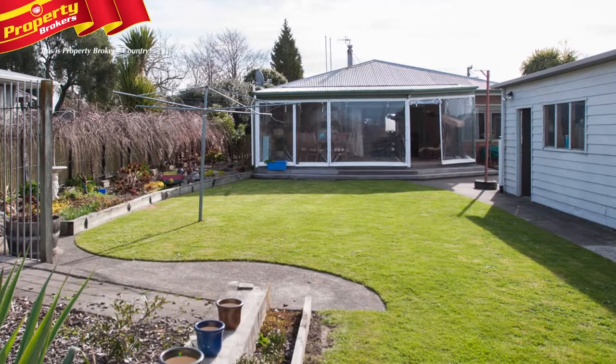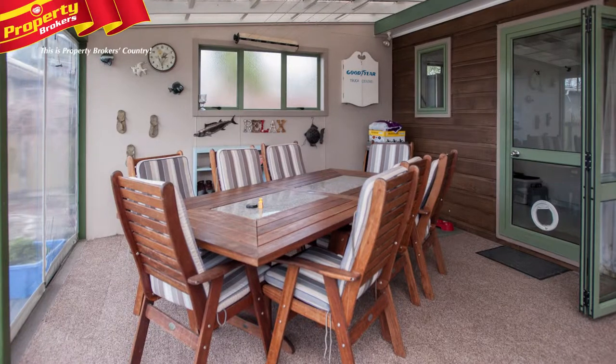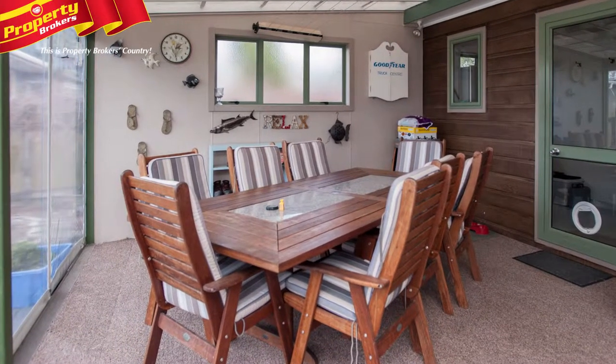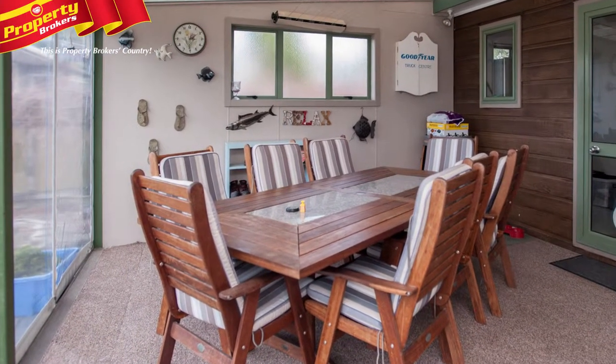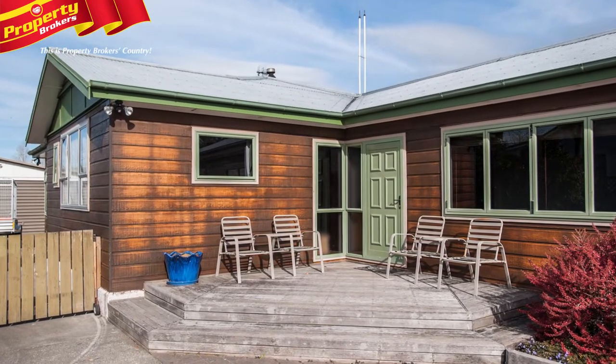Another appealing feature is the extended living area that sits off the main lounge and has drops that can be pulled down to extend those barbecue evenings at the end of summer. This is a warm, comfortable family home, offering a little bit of everything.